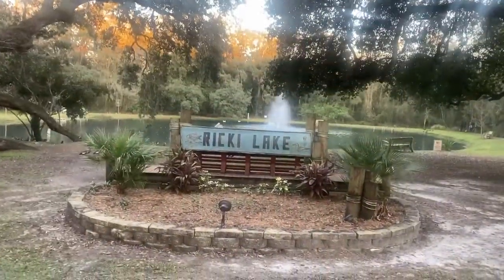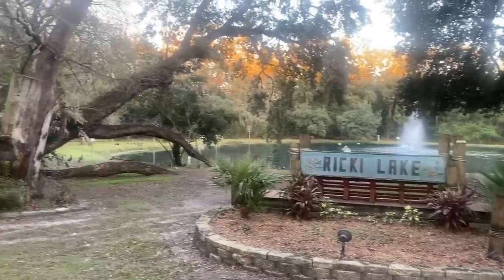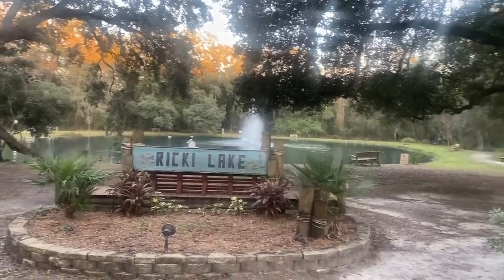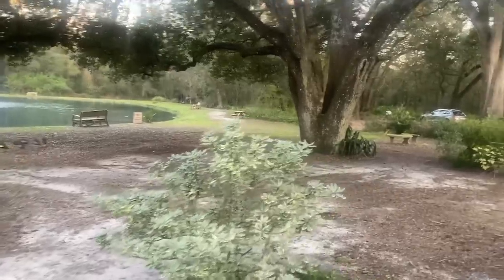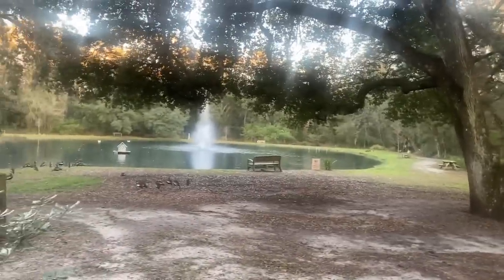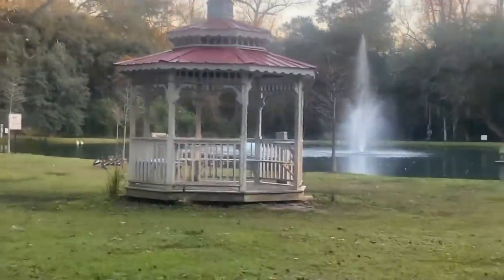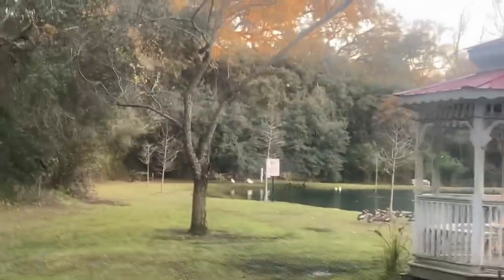What they call Ricky Lake. This is nice — what a nice area. Look at this area of the campground. I love this area. This is a pond — look at this. Wowza!